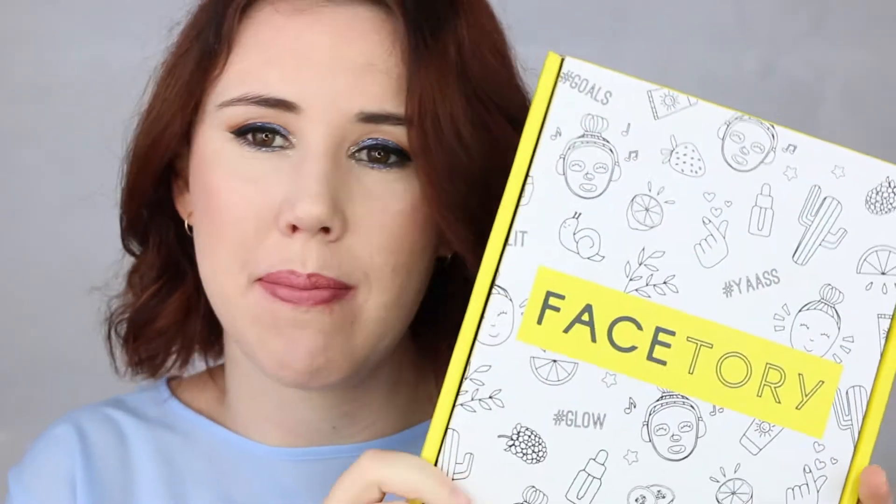Hey everyone, welcome back to my channel! My name is Bettina and I'm the makeup enthusiast. In today's video I'm going to be showing you everything in this month's Face Story box. This is the November box. For those of you new around here, Face Story is a monthly subscription box where you get sheet masks. They have two memberships: one is a seven lux box, which is the one I've got, and the other you receive four sheet masks a month.